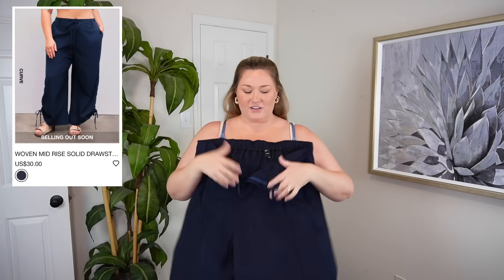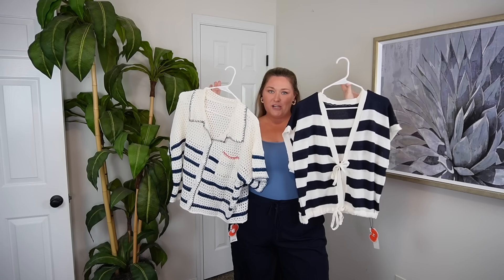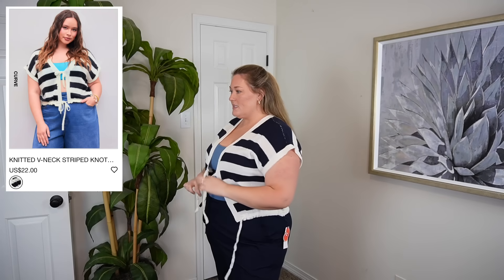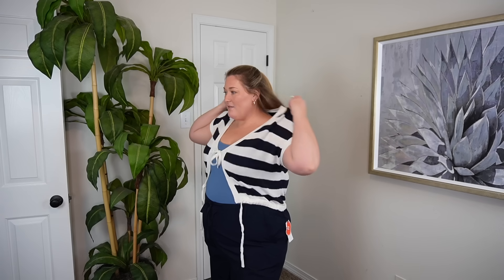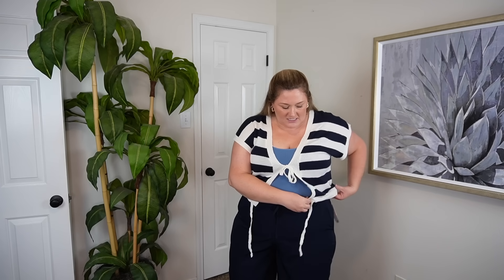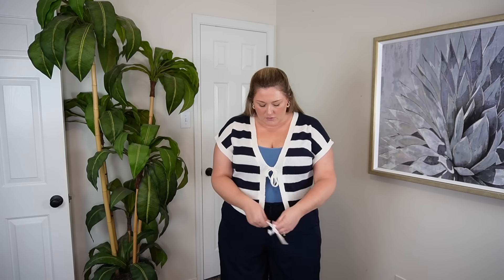Let's see these pants next. They're kind of like windbreaker material. I'll just leave this bodysuit on. These are a thinner material than I expected, but I'm not really disappointed because it is hot where I live. Also, they're a left-hand button versus the right-hand button. They're a tiny bit snug, though they do have elastic in the back. I probably should have sized up in this because I want to tie it at the bottom and I don't want it to pull.